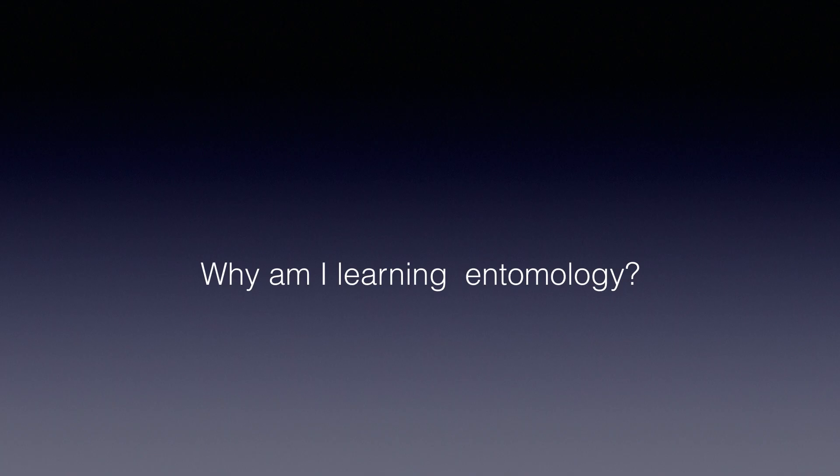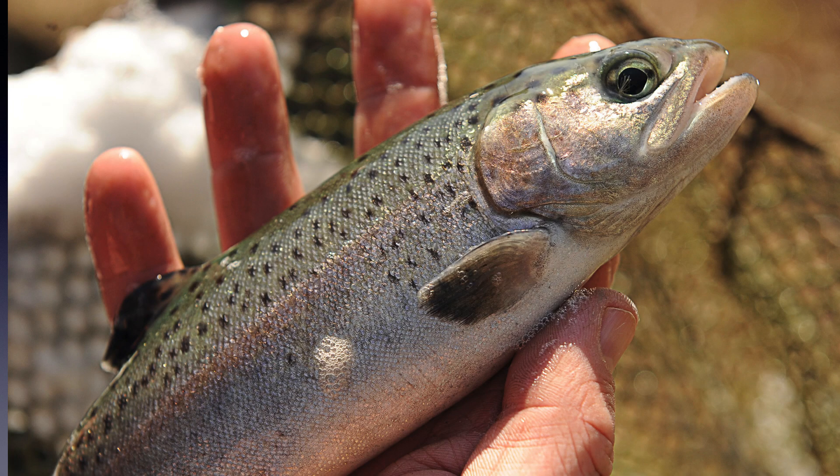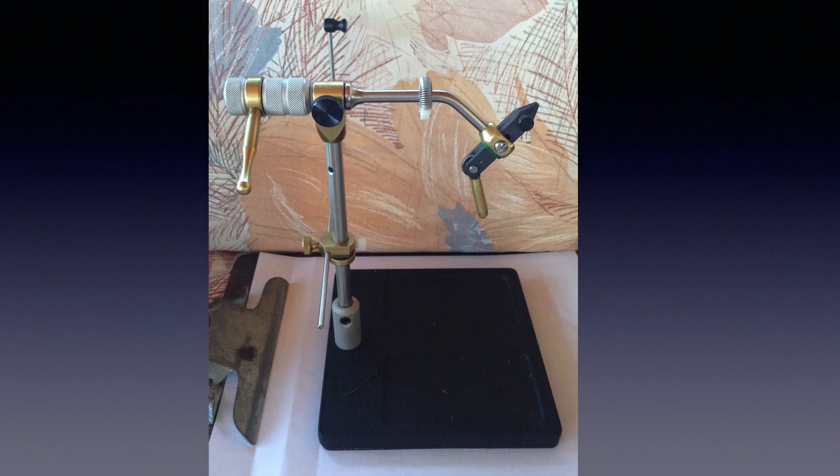When I retired, I decided to learn some entomology as it relates to fly fishing. I enjoy this kind of study and hoped it would make me a more knowledgeable and better fly fisherman. I'm still learning. But why should you learn entomology? Will it help you catch more trout? I can't guarantee that, but I'm sure it will enrich your time on the water and definitely will improve and enrich your fly tying. I do strongly recommend taking up fly tying if you don't already do that. Nothing makes your trout fishing more enjoyable than tying and using your own flies.